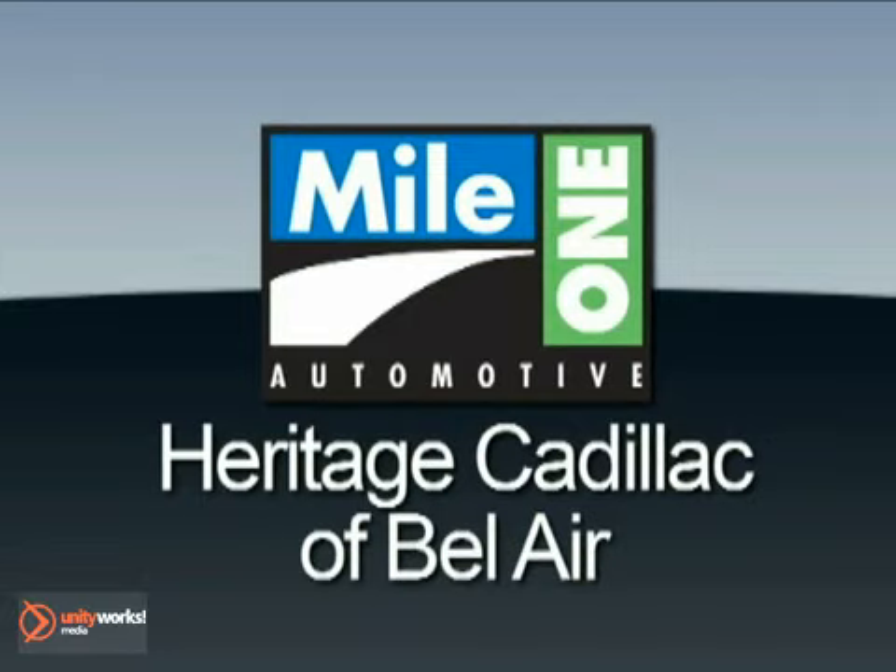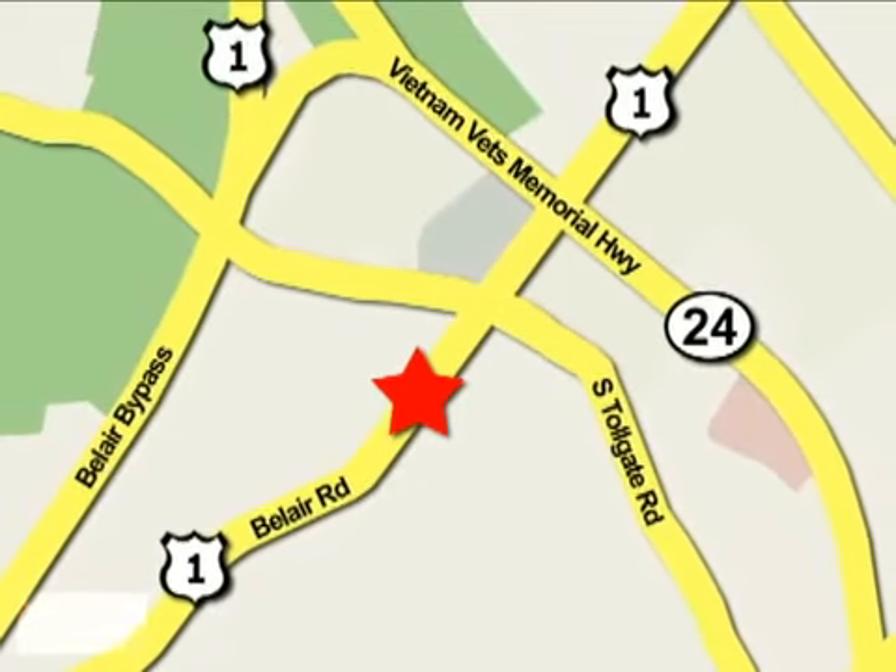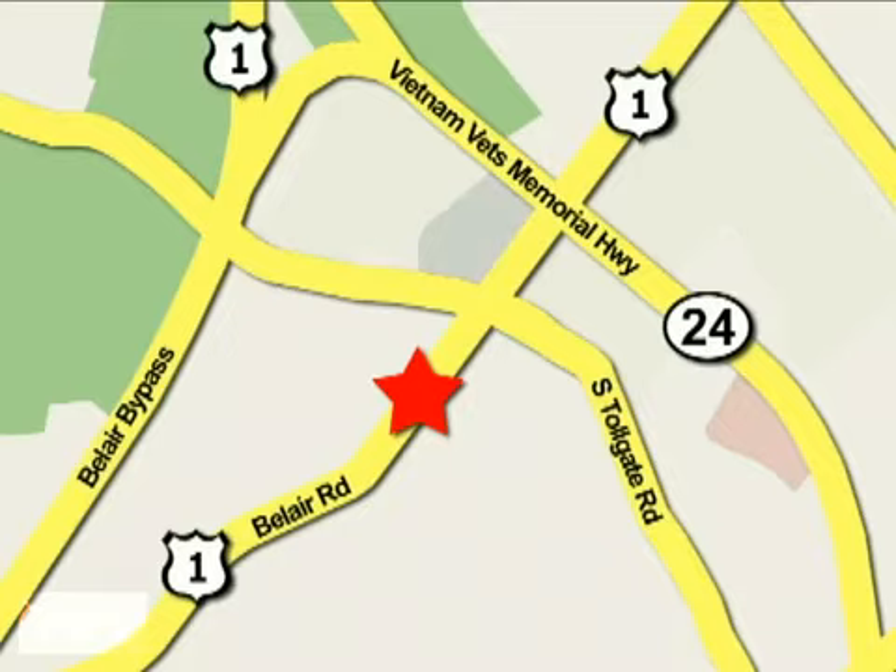Experience this luxury MKS today. Mile One Heritage Cadillac of Bel Air is conveniently located at 716 Bel Air Road in Bel Air.